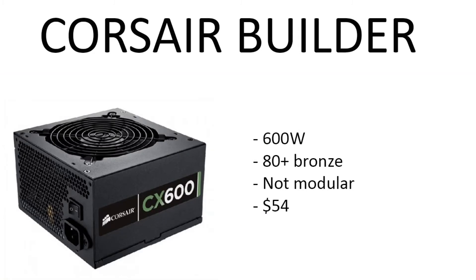For the power supply, we went with the Corsair Builder 600 watt power supply. Not really much to say there, guys. I use the Corsair Builder series — whether it's the 500, the 600, or the 750 — in all of my builds, and you guys should be pretty used to them by now if you've ever watched these videos.